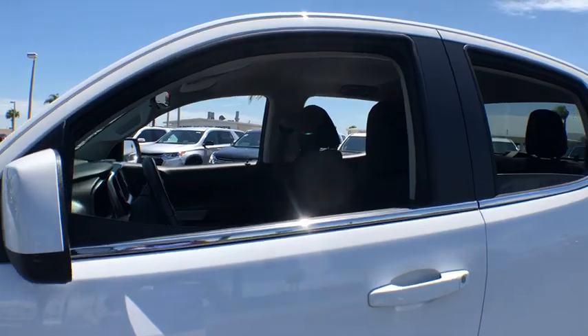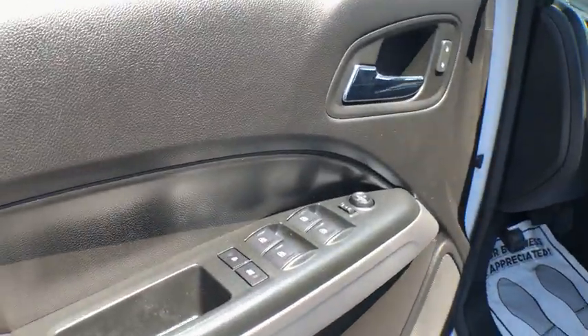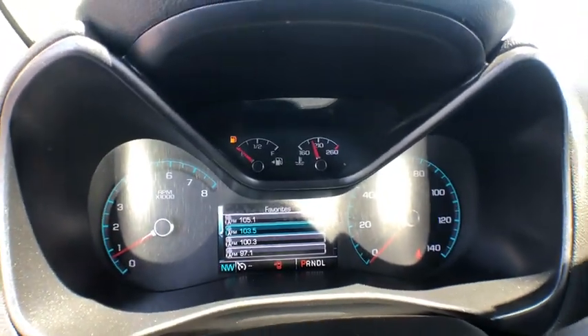Traction control, dual airbags, alloy wheels, power steering, four-wheel disc brakes, trip computer, power windows, compass, electronic stability control, security system, Sirius satellite radio, remote keyless entry.